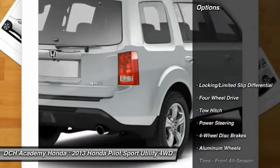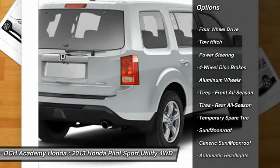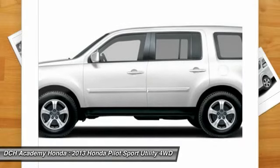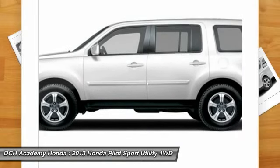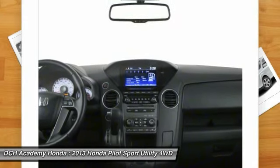Here are some of this vehicle's great options: backup camera, steering wheel audio controls, power liftgate, power passenger seat, tow hitch, keyless entry, Bluetooth, leather-wrapped steering wheel, adjustable steering wheel, and power steering.